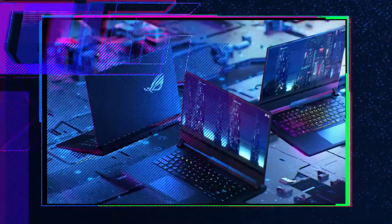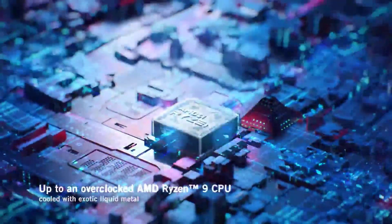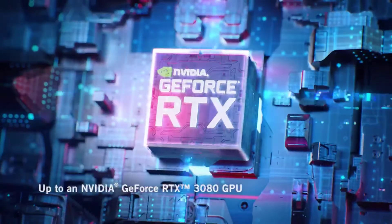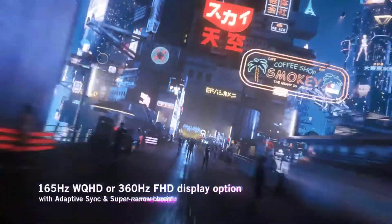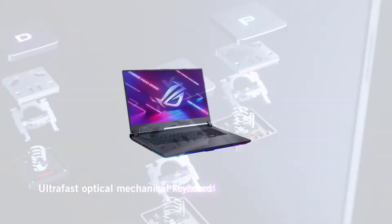It is an IPS-type display with an anti-glare coating. The display covers more than 100% sRGB for excellent color accuracy, and it also has a high refresh rate of up to 300Hz with a response time of 3 milliseconds.